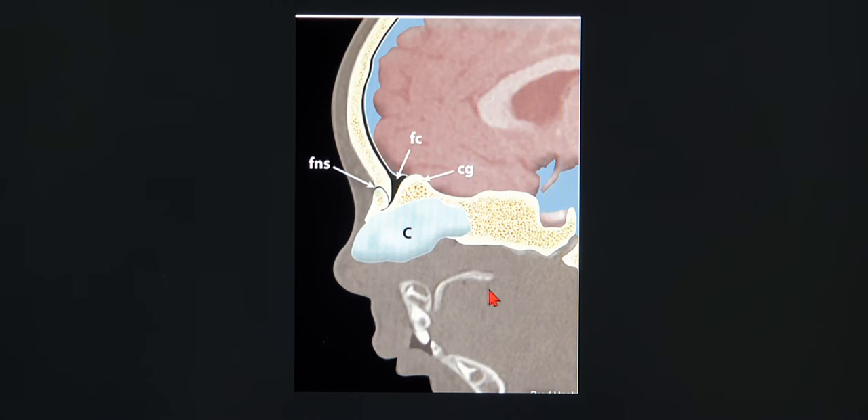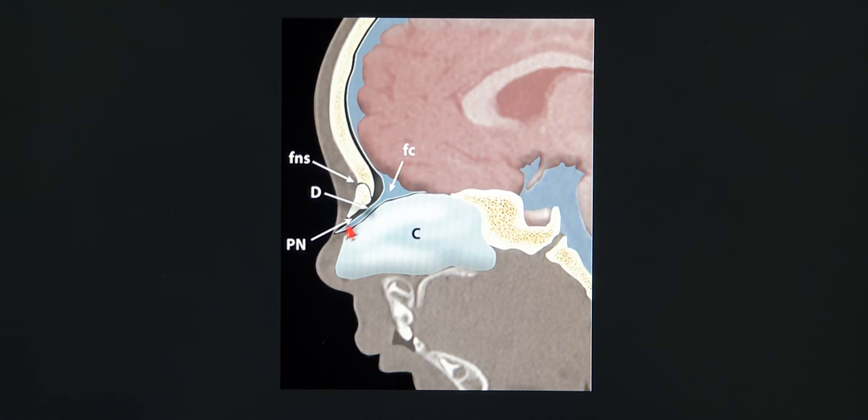In the next photograph, this is normal: the foramen cecum, the crista galli, the fused frontonasal suture, and the cartilage. But if normal regression doesn't occur, it will lead to neuroglial tissue that fails to regress, which we call a nasal glioma — also known as nasal neuroglial heterotopia. This is how congenital midline nasal masses like encephaloceles and gliomas form.